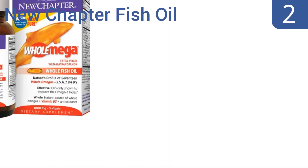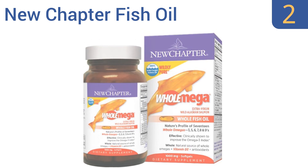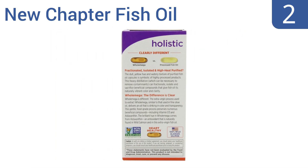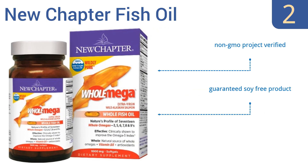At number two, add plenty of healthful omega-3 to your diet with the New Chapter Fish Oil, which has 17 omega fatty acids extracted from wild-caught Alaskan salmon. You'd have to eat three servings of fish to get the same amount of acids. This is a guaranteed soy-free product and is non-GMO verified. It may also improve hair, skin, and nails.